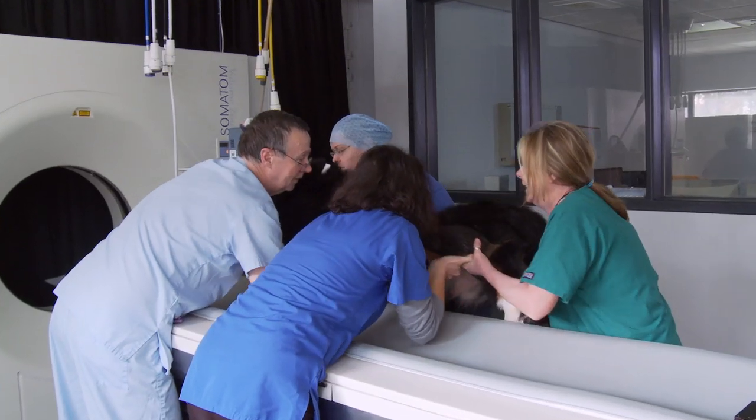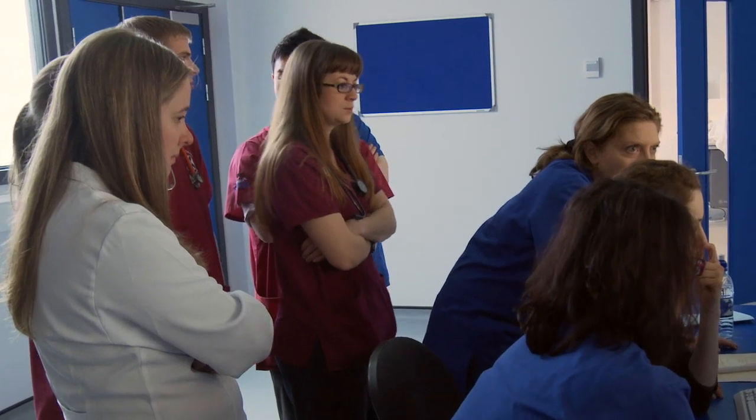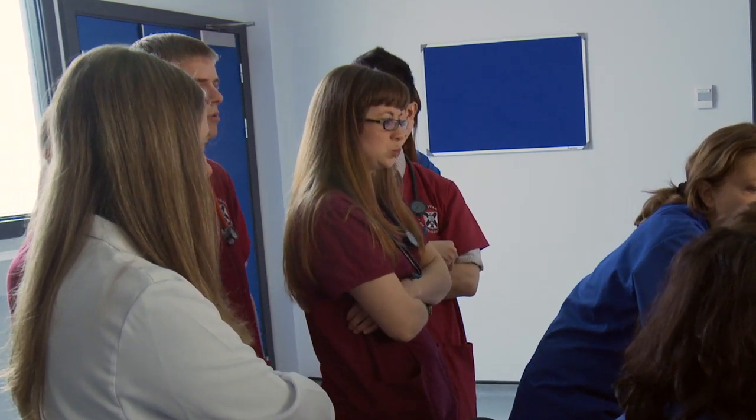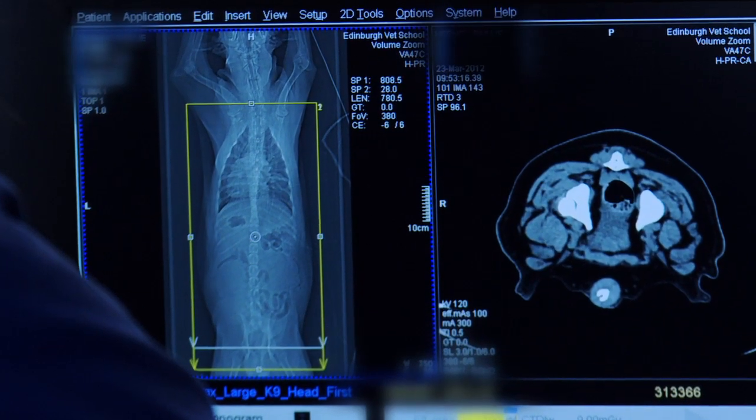Veterinary medicine is not an apprenticeship. Our students are taught by the very best people in their field. We strongly believe that science underpins veterinary medicine — there's absolutely no doubt about that — and that's what we can provide on this campus. People are taught by the leaders in their field, and I think it's unmatched in veterinary medicine.